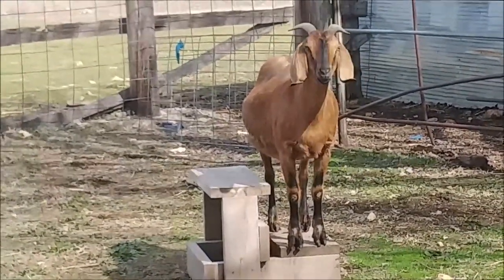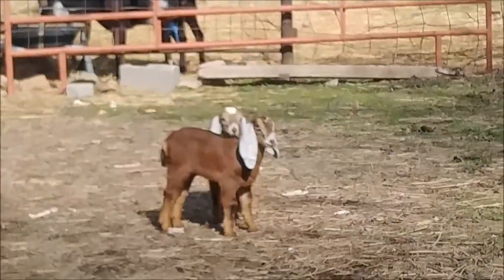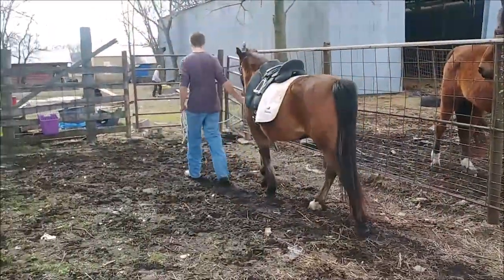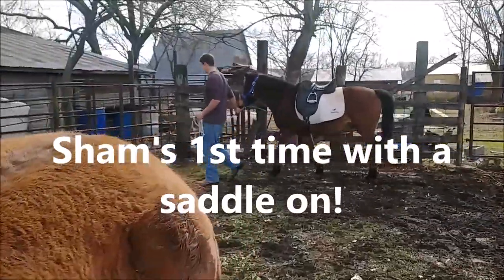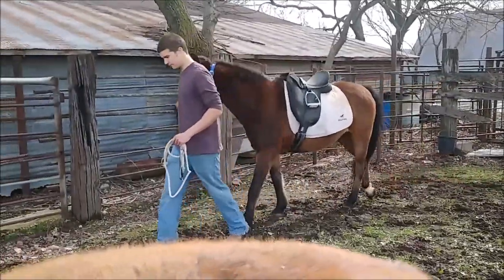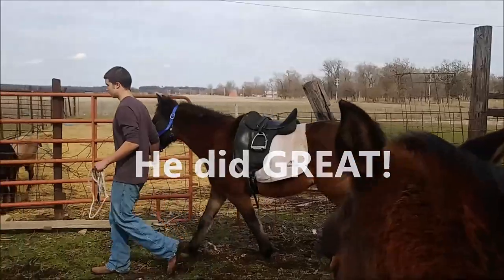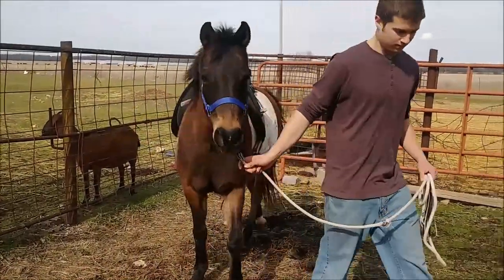Eva is just about ready to pop — she's huge. These are Greville's babies, they're about four weeks old or so. He's doing good!